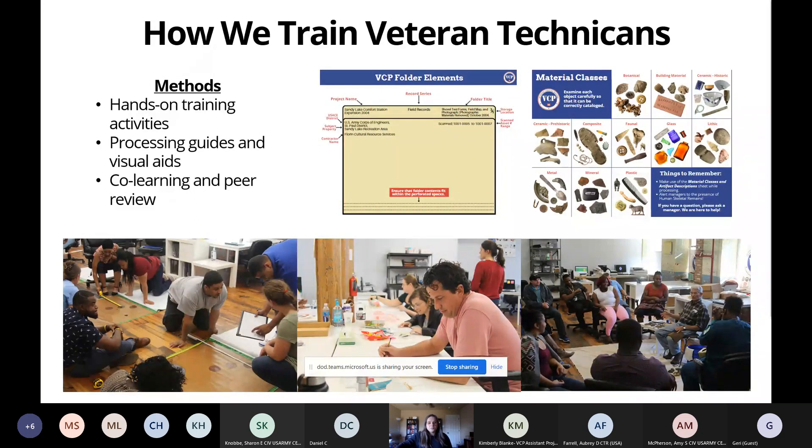You may be wondering how we train our veteran technicians to accurately and efficiently process these artifact and document collections. One factor is the use of a controlled vocabulary and a set of record series for document collections. Beyond that, we've developed a variety of training and teaching aids and activities. We use hands-on training activities such as the provenience mat in the bottom left corner — a transportable excavation unit square where we can place fake artifacts and help technicians gain an understanding of how we record provenience at an archaeological site. That knowledge helps them understand the descriptions they're seeing on artifact bags and in the documents they handle day to day.